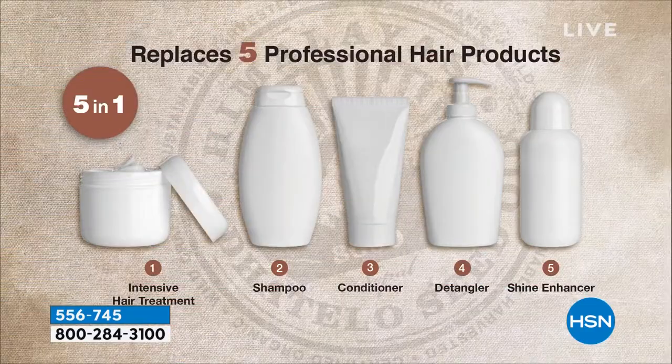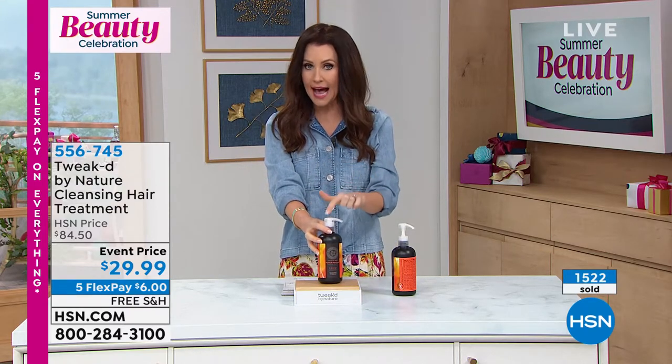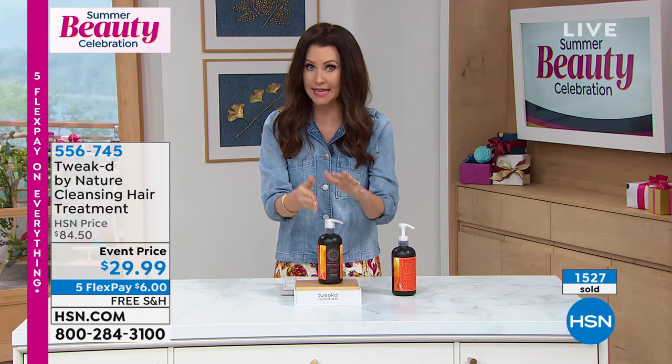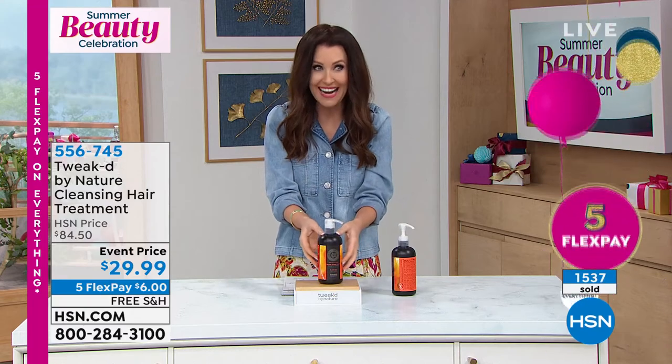My daughter has thick, long hair that has many times been threatened to be cut because it couldn't detangle — this has solved that problem. And I know you do this once a year in this 16-ounce size, which is normally $84.50. It's not once a year at $29.99 — it's once a year at $85. You're getting it for $29.99 today.